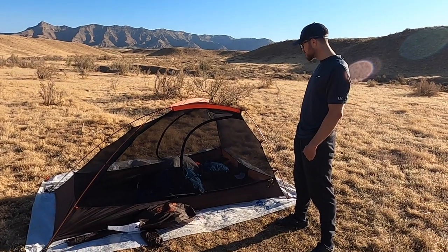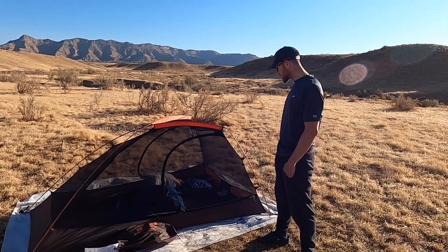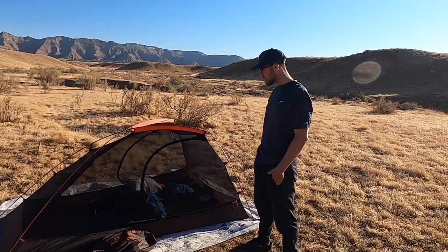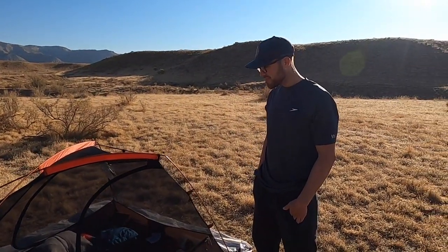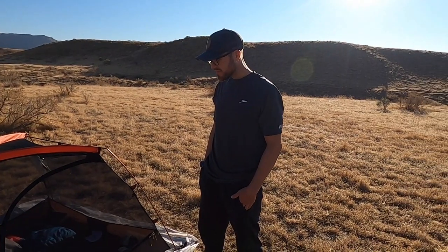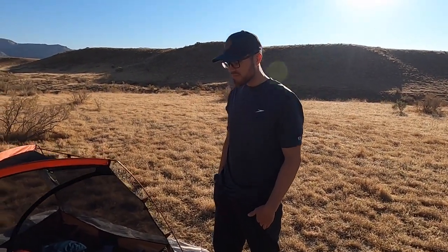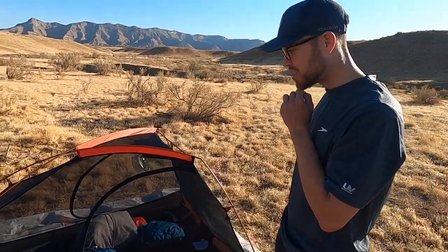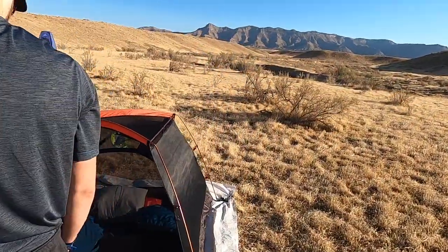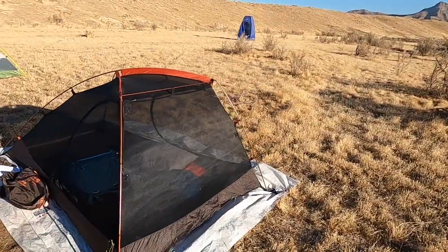He's used it several times both by himself and with buddies on backpacking trips last year. So Jordan, tell us a little bit about what you notice, what you like, what you don't. Yeah, absolutely. So this is the Zephyr two — got this last year in advance of a great backpacking trip that we had. Super lightweight.